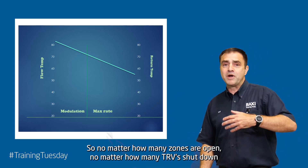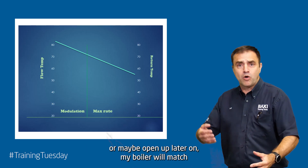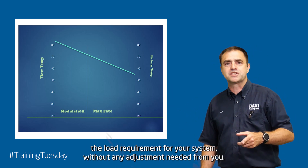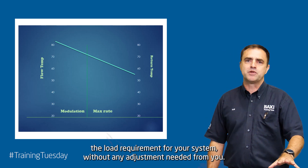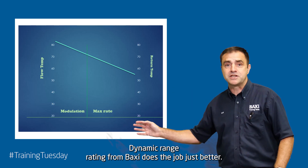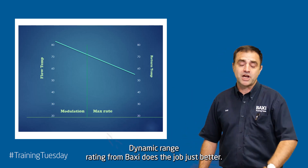No matter how many zones are open, no matter how many TRVs shut down or maybe open up later on, my boiler will match the load requirements of your system without any adjustment needed from you. Range rating was good for fixed load appliances. Dynamic range rating from Baxi does the job just better.